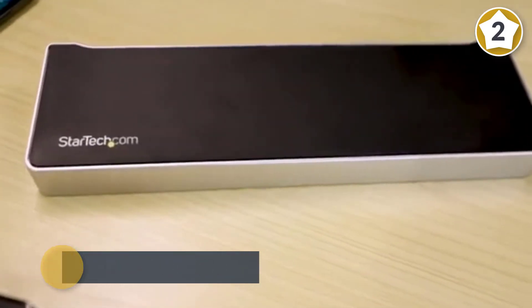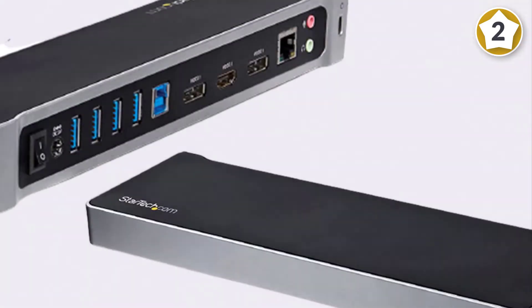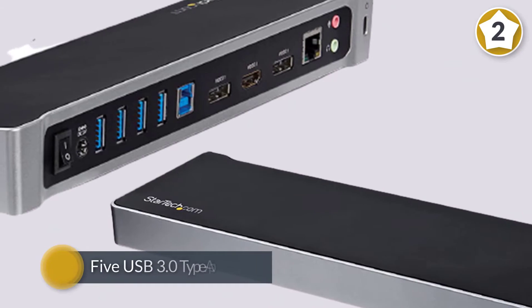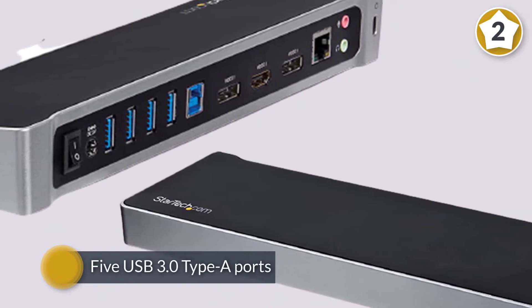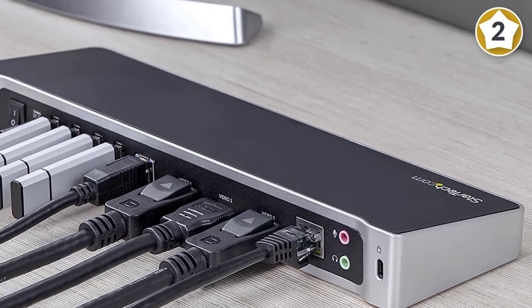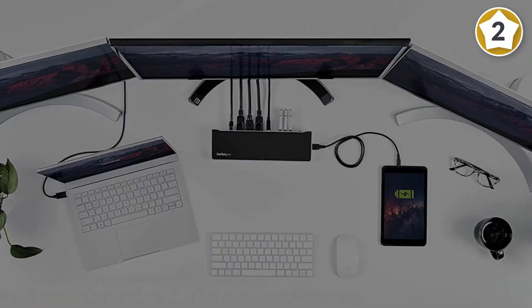The pass-through hub built into the docking station gives you five USB 3.0 Type-A ports, as well as a gigabit Ethernet RJ45 port, a headset jack, and separate 3.5mm audio and mic jacks.